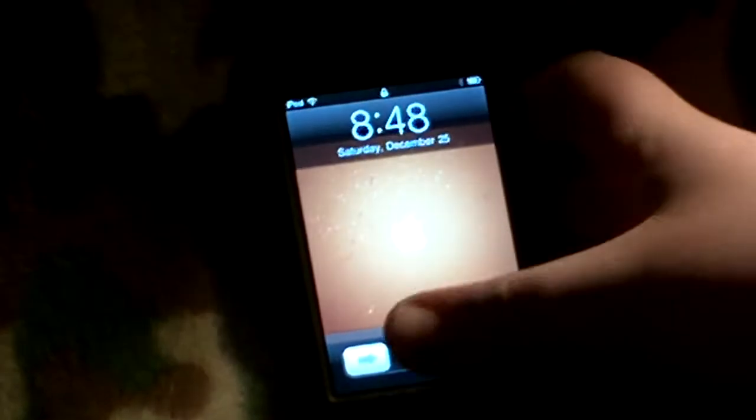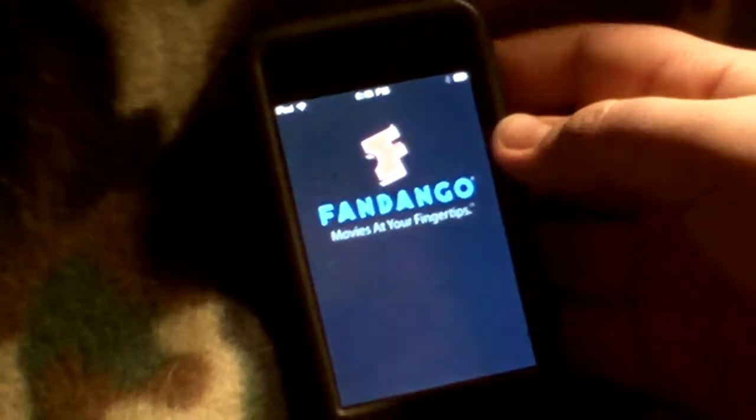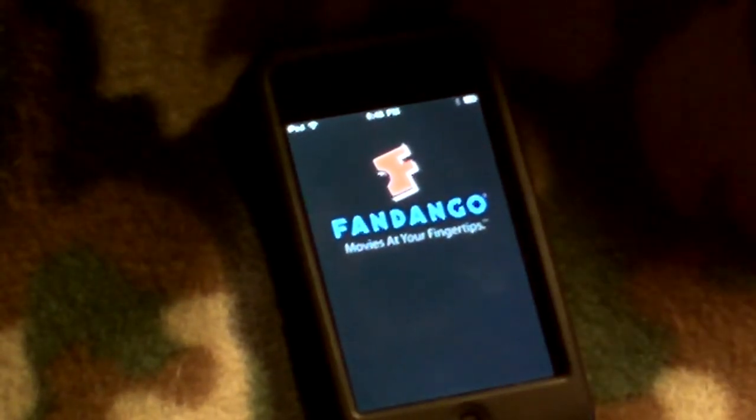Here's the iPod. So, this app is really just to find movie times and where you can find the movie and whatever. So there it is loading up.